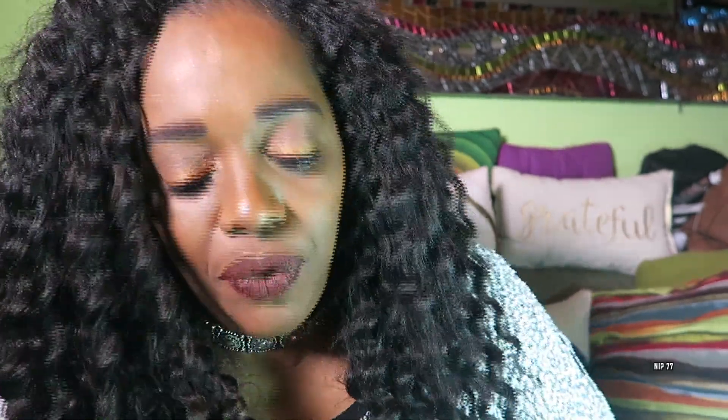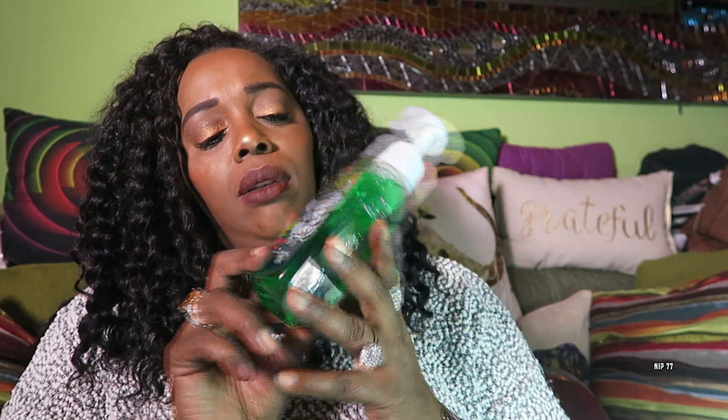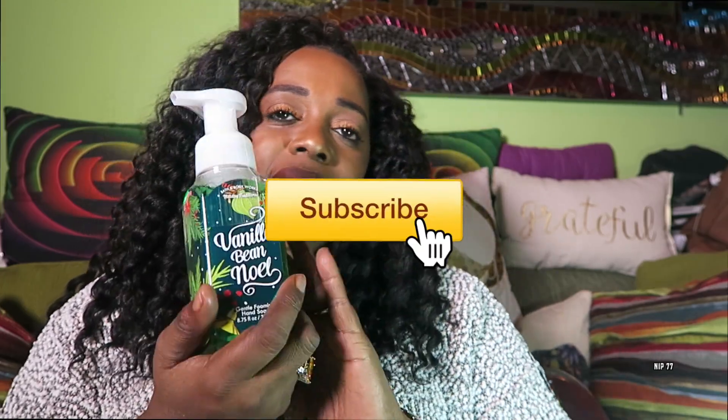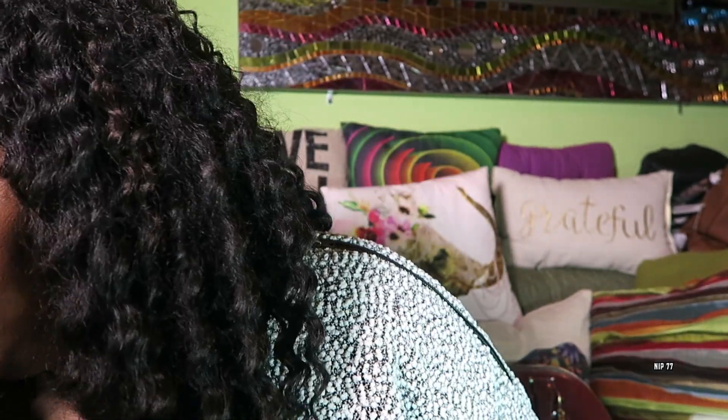For those of you that know me well, I'm a gal that loves frankincense and things like that. But I said, why not? It's Christmas, it's holiday. This is called Vanilla Bean Noel, and it is a gentle foaming hand soap. We use lots and lots of soap in this house — we wash hands a lot here. So I figured I'd get some of those.